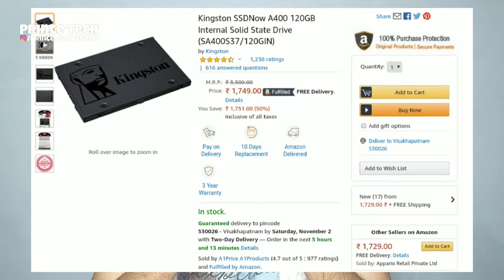If you buy a local brand like Kingston or Transcend, you can get it for ₹1,700 to ₹2,000. Now the first thing about the SSD is that SSD is very lightweight and compact.